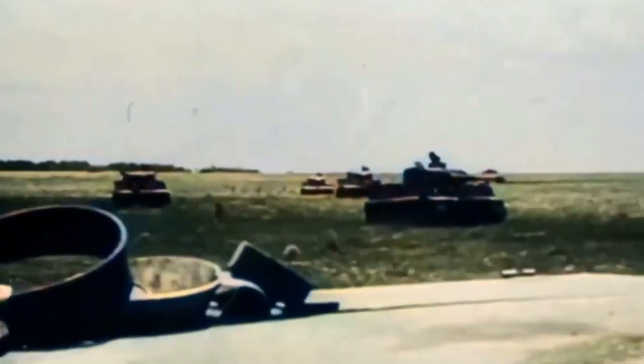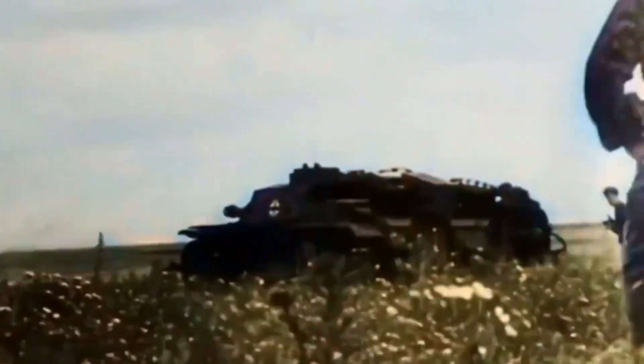And there you have it — thirteen fascinating facts about the T-34. From its innovative design to its unexpected roles on the battlefield, the T-34's legacy is truly remarkable. Thank you for joining this journey into the world of one of history's most iconic tanks.